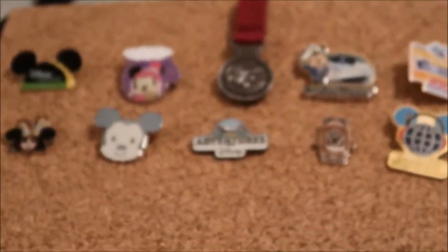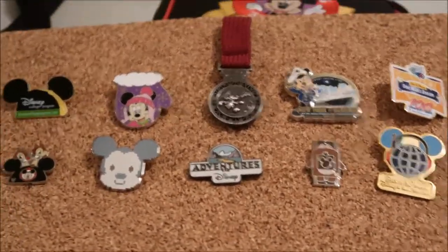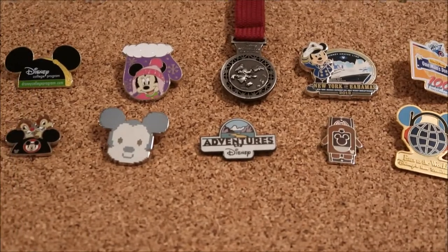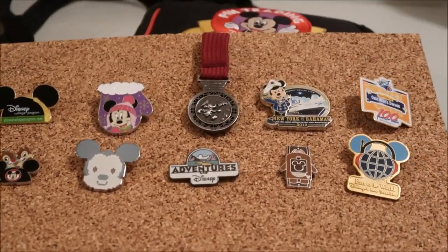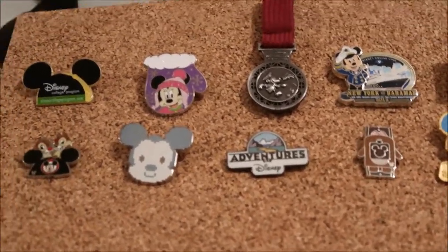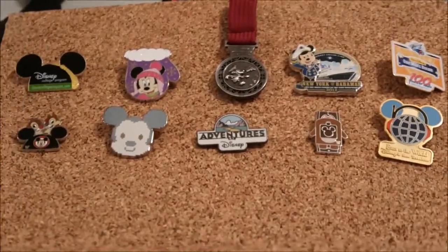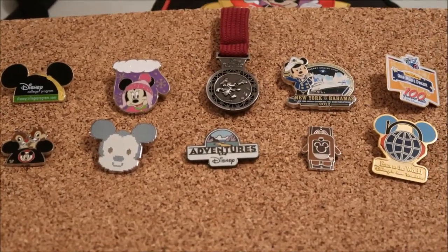Here are the 10 pins — my top pins that I remember trading for at Walt Disney World. I also have plenty of pins traded for on the cruises that are big LE pins, but if you've done officer pin trading on the cruises, it's really easy to get LE pins. These have more story to them and a little more meaning to finding them versus just walking out with them. So yeah, these are the 10 pins I have stories from trading at Disney World. I hope you enjoyed this video.